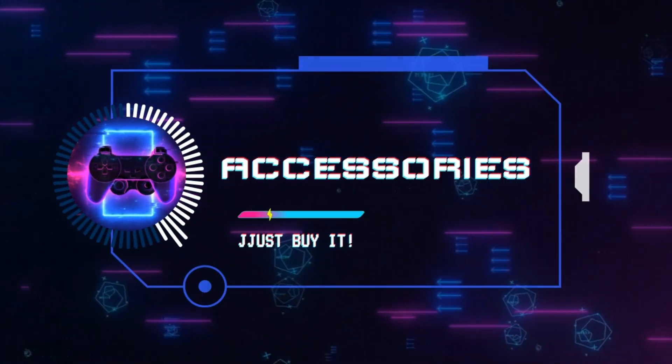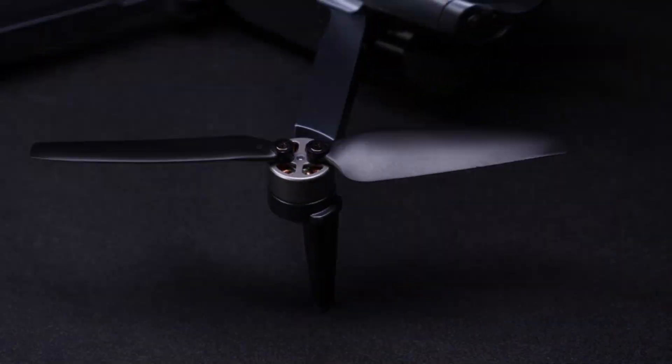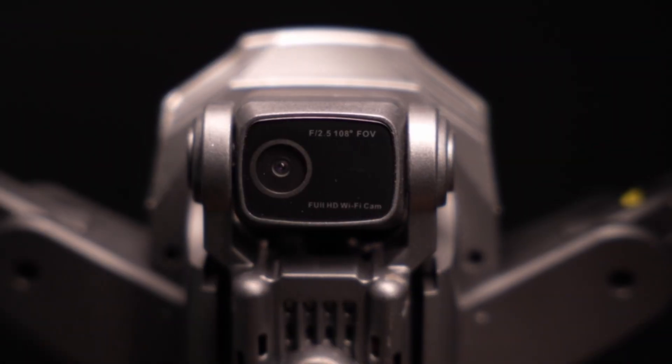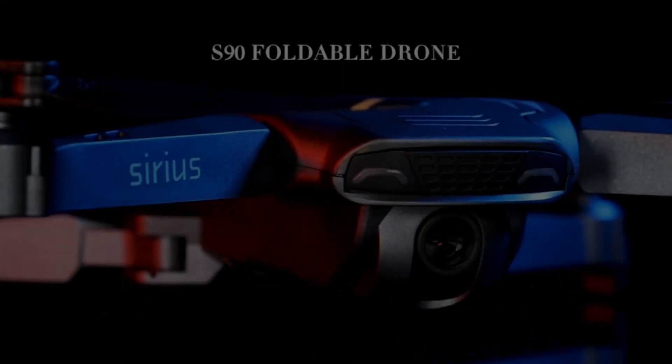Greetings, fellow adventurers. Today, we embark on an exhilarating journey through the realm of drones, uncovering the most cutting-edge models that promise to redefine your aerial experiences. Prepare to be mesmerized as we unveil the top 5 drones of 2024.